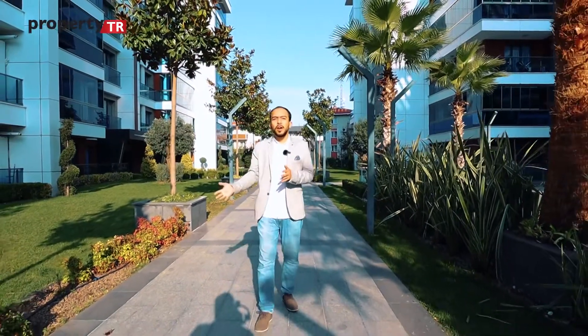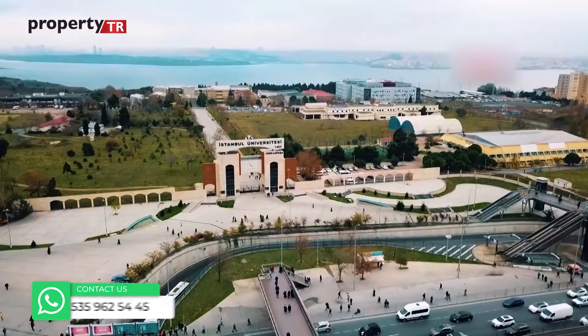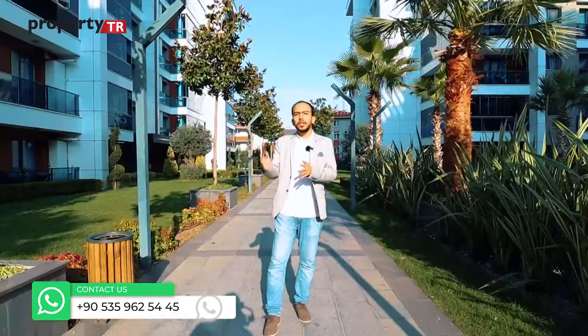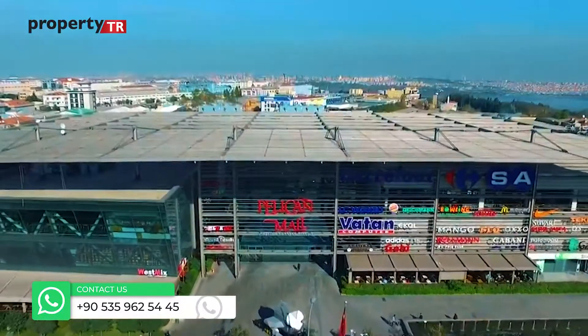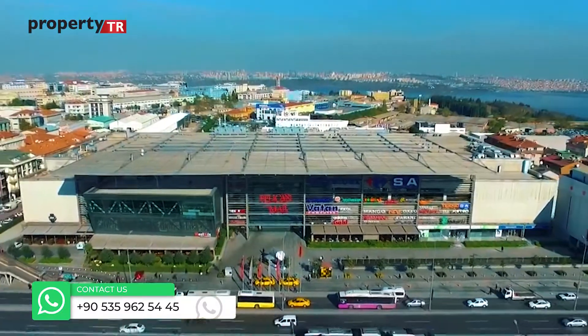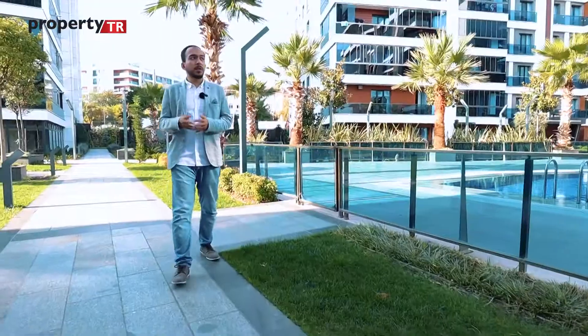There are also many schools within five to ten minutes, as well as famous universities such as Istanbul University and Galician private university. Several shopping malls are nearby, including Pelikan, Torium, and Marmara Park, all within 10 to 15 minutes.